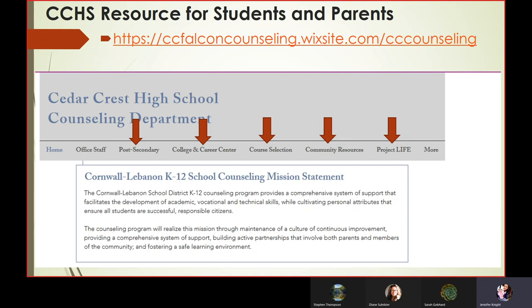One thing we wanted to highlight is how important our counseling office website is. If you go to the Cornwall Lebanon School District site and then the high school site, there is a counseling services section. We offer a lot of information on post-secondary planning and resources. The College and Career Center is Mrs. Follett's portion of the website — she has amazing resources there and updates them basically every week or month. This is also where you would find scholarship information for your senior year. There is a course selection section with all the paperwork and videos you would need. Community resources are listed there as well, along with more information on Project Life. Our website is extremely helpful and continually changing — add it to your bookmarks and visit us often.